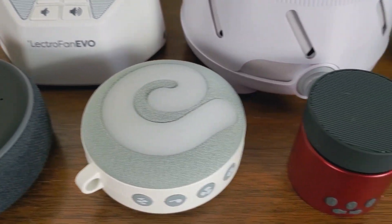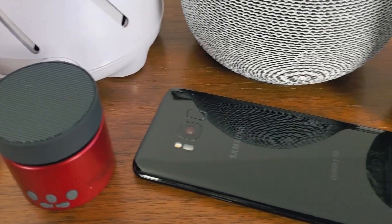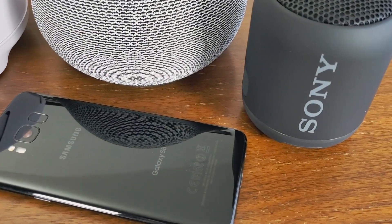Hi, I'm Ethan Green from NoSleeplessNights.com, and in this video I'm going to be testing and comparing the sound masking effectiveness of five different white noise machines, a smartphone, a Bluetooth speaker connected to a smartphone, and a smart speaker.